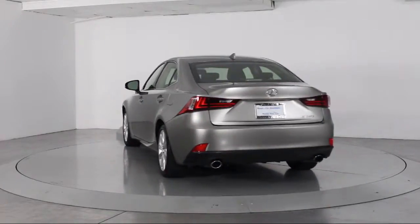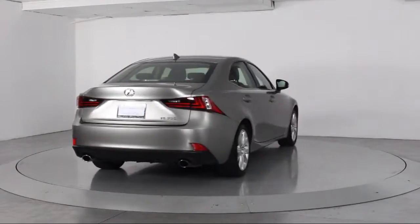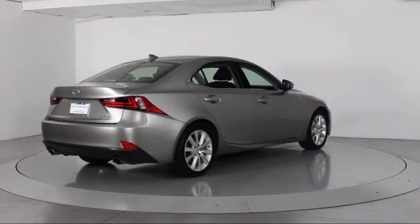Additional features include fog lights, CD player, power windows, and side airbags, and it has less than 50,000 miles on the odometer.